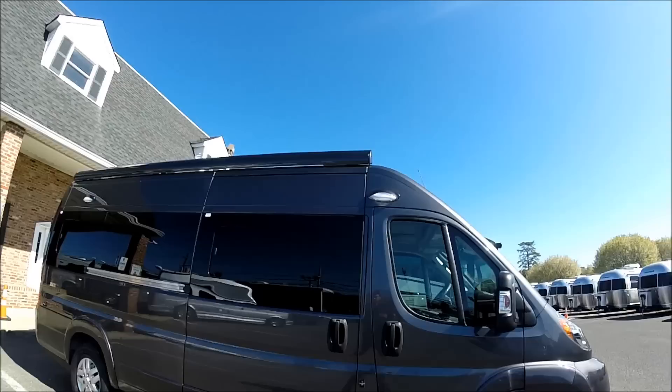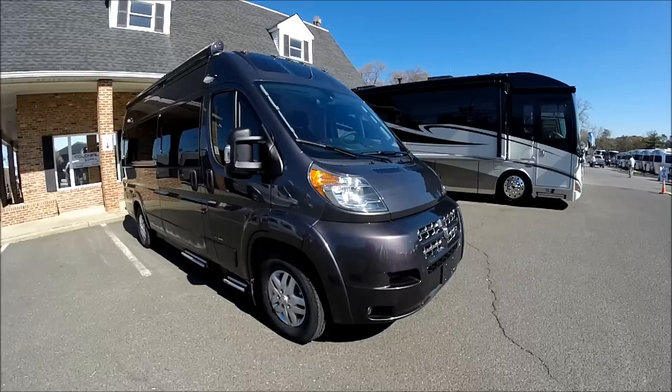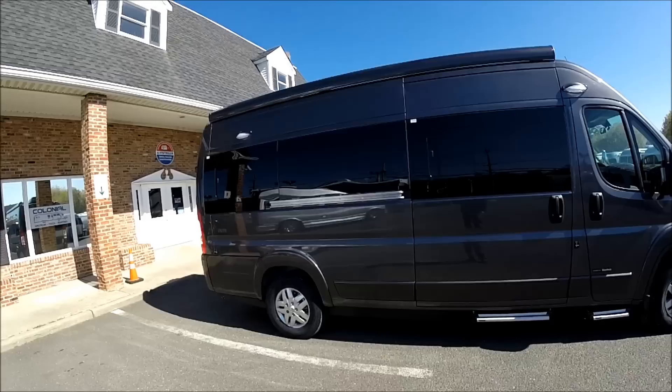Hello, this is Patrick with Colonial RV in Lakewood, New Jersey. This is an all-new 2015 Road Trek Zion on the Ram ProMaster chassis. It's a front-wheel drive V6 gasoline engine, 20 foot 11 inches from the front bumper to the back bumper, and nine foot five inches tall from the ground to the top.